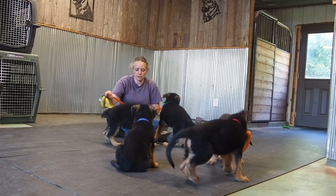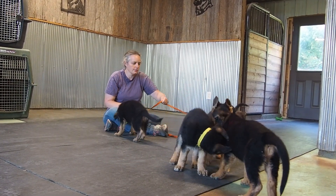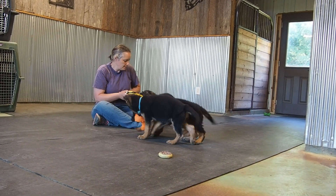All of them are doing really good in their crate training, and nobody really fusses or carries on or is difficult to handle. They're very easy puppies.